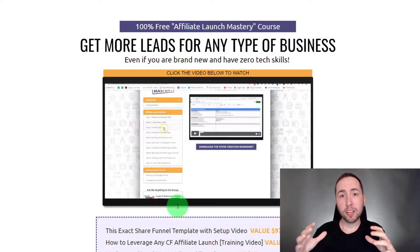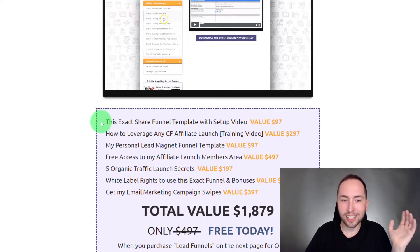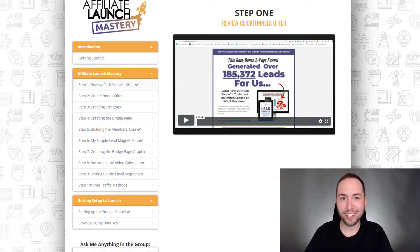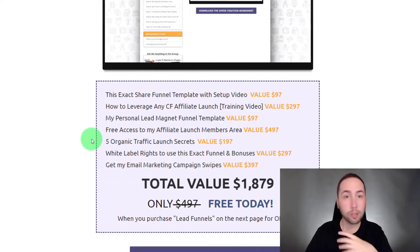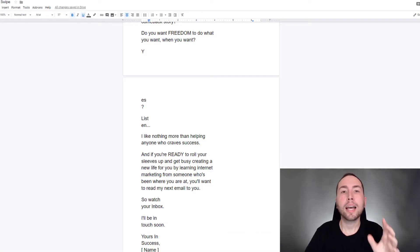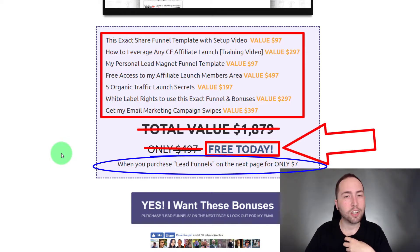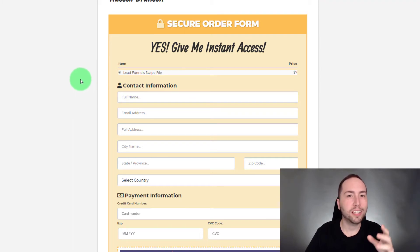Let me go over that again so you understand. When you click the link below this video you'll be brought to a page where you can see all the bonuses: the exact share funnel, the affiliate launch training video, the personal lead magnet funnel template, free access to the affiliate launch members area, my ClickFunnels membership area, white label rights, five organic traffic launch secrets, his email marketing campaign swipes, and my 180-day email swipes. Type in your email, click 'Yes I want these bonuses,' and then purchase Lead Funnels on the next page through my affiliate link.